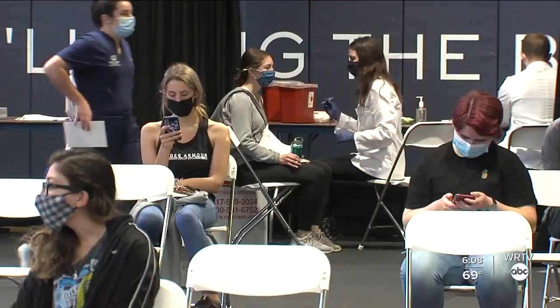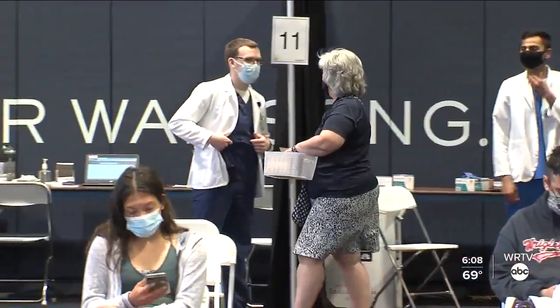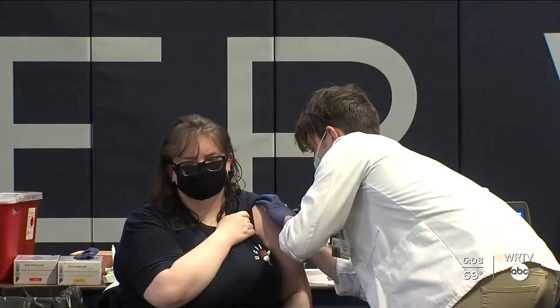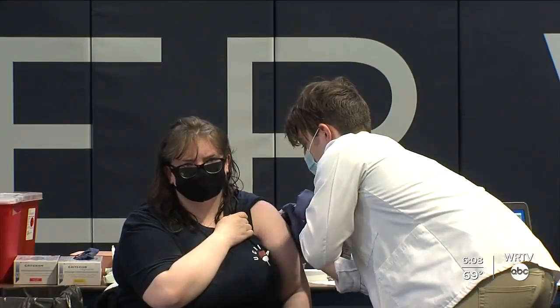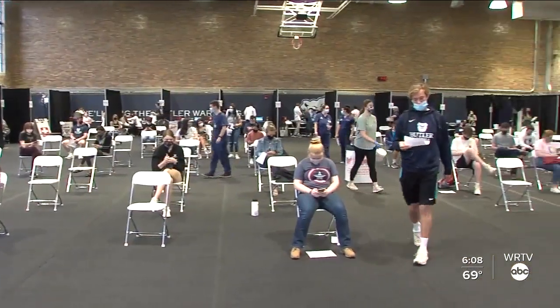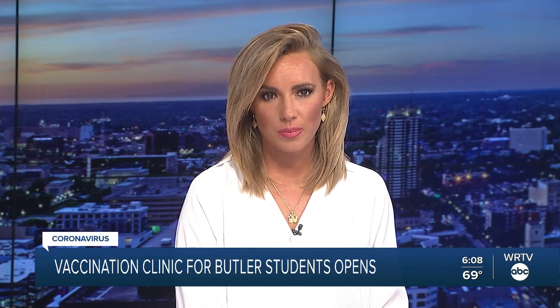Any remaining vaccine supply will be available to faculty and staff. Anybody worried about where healthcare is going just needs to stand in that gym for about five minutes — the future of healthcare is all around that room. Stephanie Wade, WRTV. At this time, Butler University is not requiring students to get vaccinated for COVID-19, but the university is highly encouraging students to participate in the on-campus vaccination program.